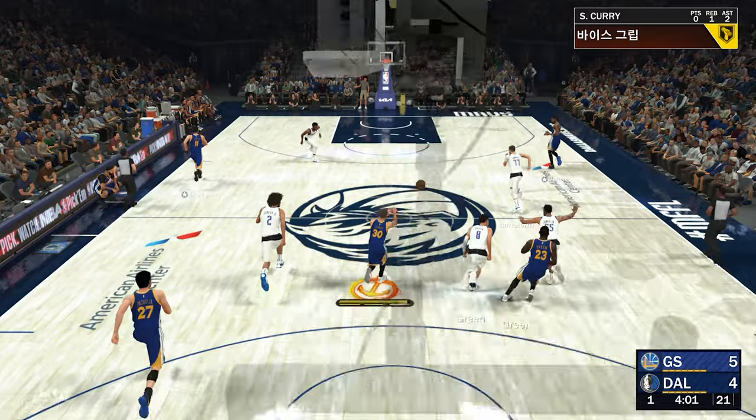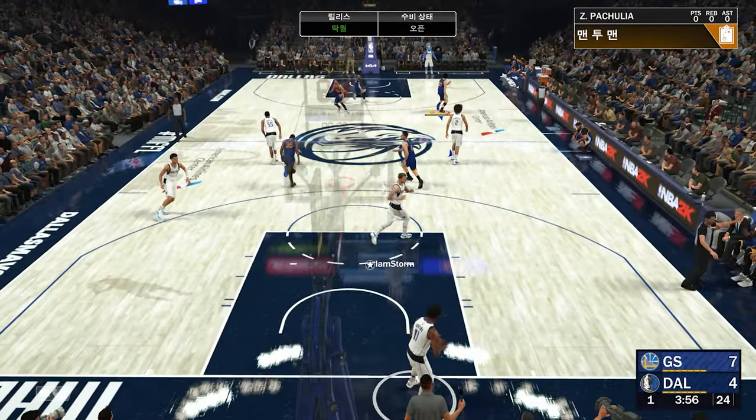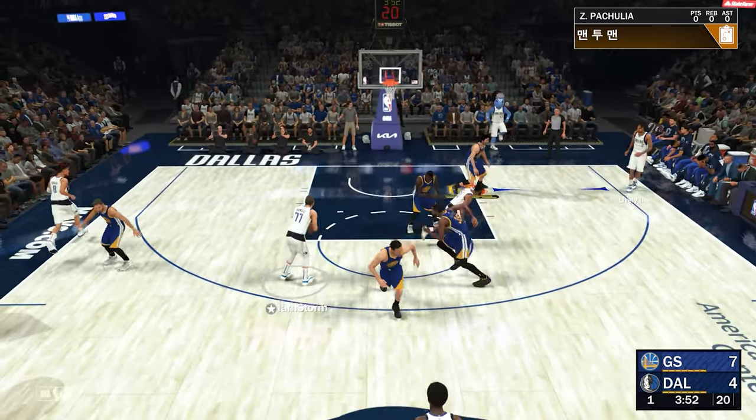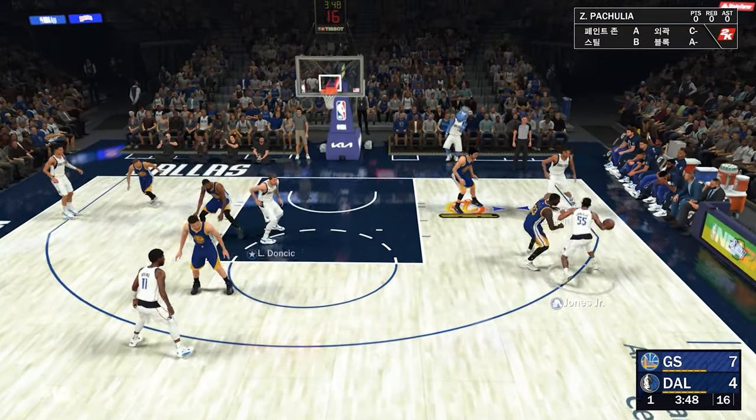Offensive rebound. And it's Curry with the ball, bringing it up for the Warriors. Kevin Durant — a nice shot by KD. One of the tough things about Kevin Durant: doesn't matter if it's off the dribble or off the catch. Durant's one of the best. Period.